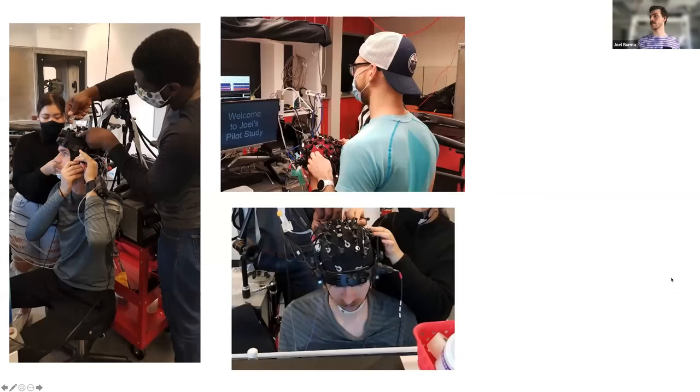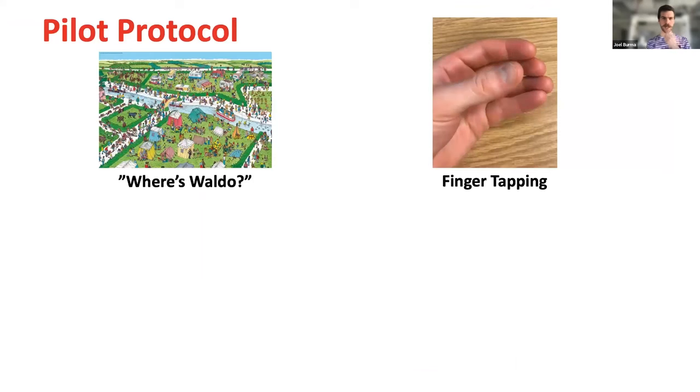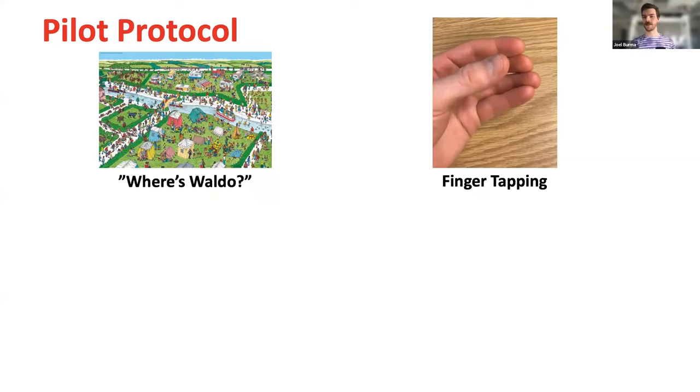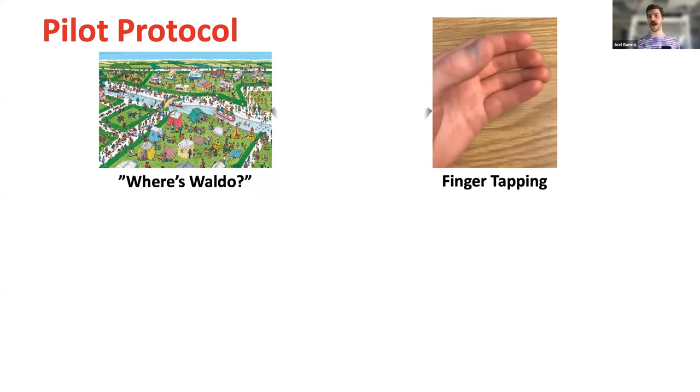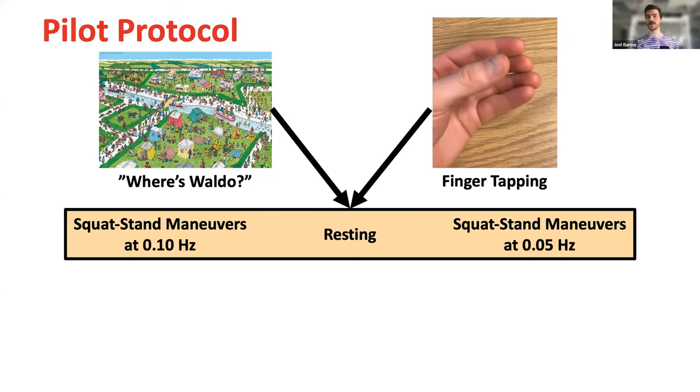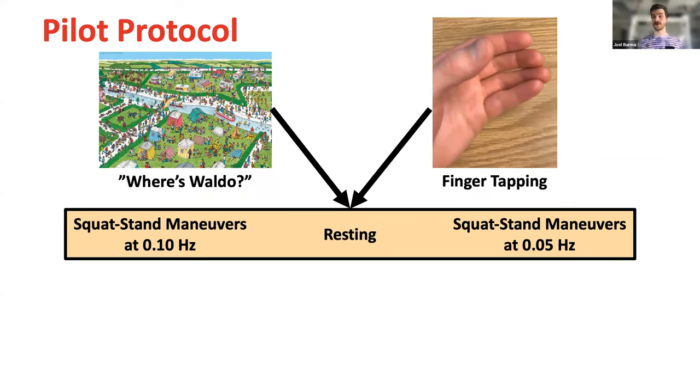I'm currently pulling my hair out collecting data. We collected some pilot data at the start, but life happened so I don't have data to show currently. Hopefully within the next couple of months things will settle down. For my specific project, we did a Where's Waldo task and a finger tapping test, with all the physiology and neuroimaging assessments at three different conditions: at rest, and during squat-stand maneuvers at two different frequencies — giving us six measures total.